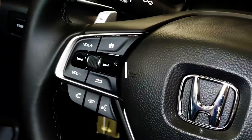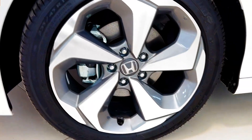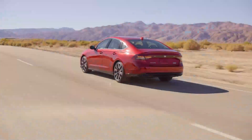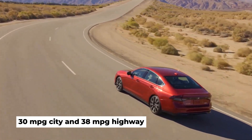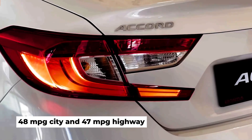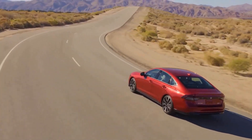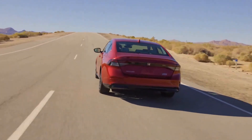The EPA hasn't released fuel economy numbers for the 2023 Accord yet, but we expect it to align closely with that of the outgoing 2022 model, which was rated for up to 30 mpg city and 38 mpg highway with the turbo 1.5-liter four-cylinder, and up to 48 mpg city and 47 mpg highway with the hybrid powertrain. Honda has indicated that the hybrid's EPA estimated mileage could go up by about 1 mile per gallon.